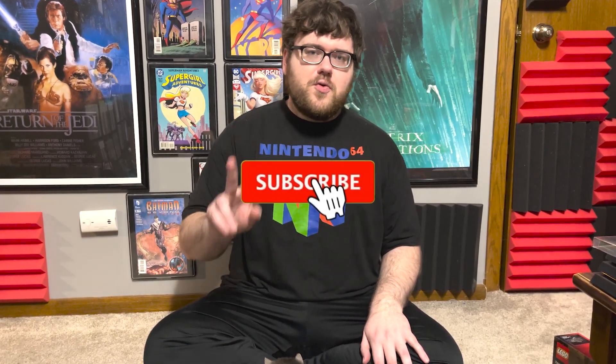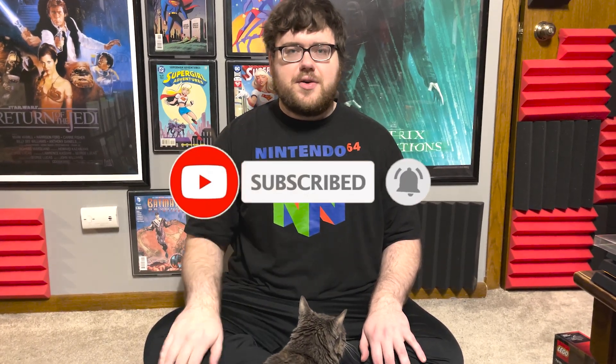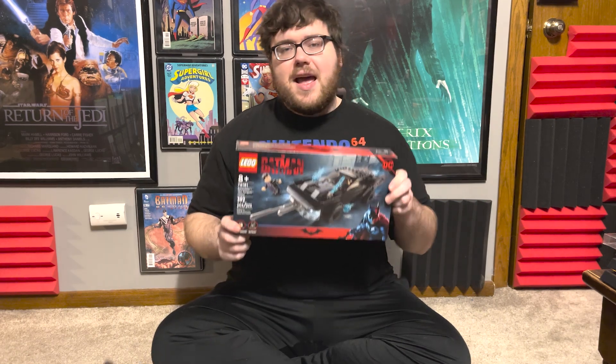Those of you who have watched more than a couple videos know that there are two main things I'm looking forward to in 2022. The first one is harassing my cat and treating her obnoxiously like anyone I like. The second one is Batman — Lego has actually released a lot of the Batman sets for the Matt Reeves Robert Pattinson Batman movie.